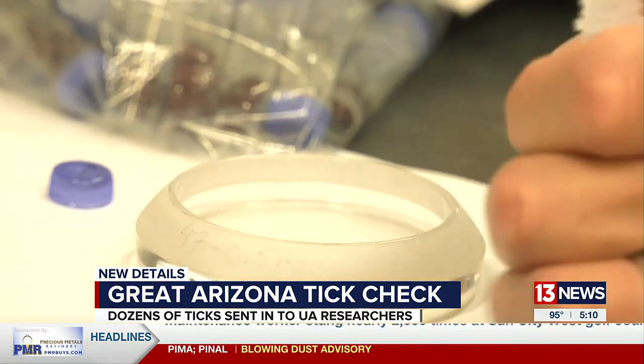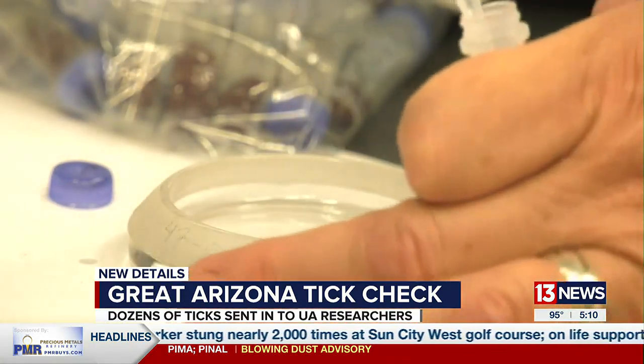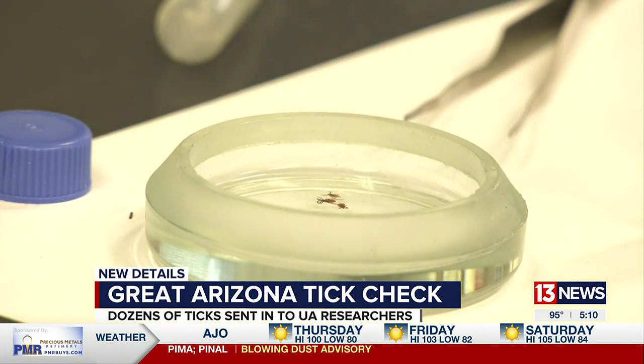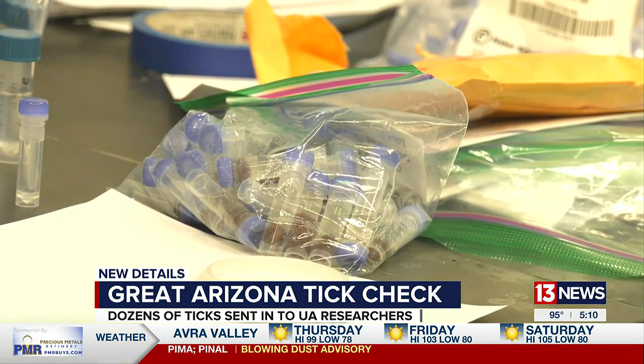Dr. Walker says they've also noticed some ticks expanding their range here in the state, like the Rocky Mountain wood tick found in a place it wasn't known to be before. It's this kind of information that will help the program work with the CDC to see how many of these ticks are carrying illnesses and how widespread they are in the state.